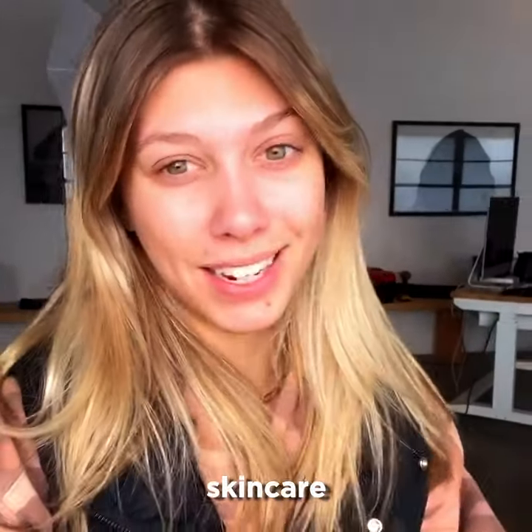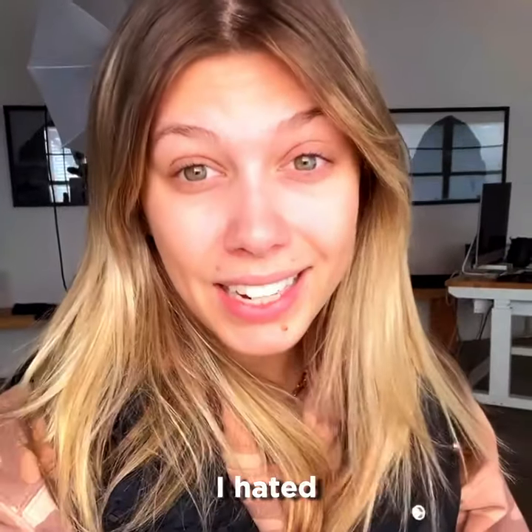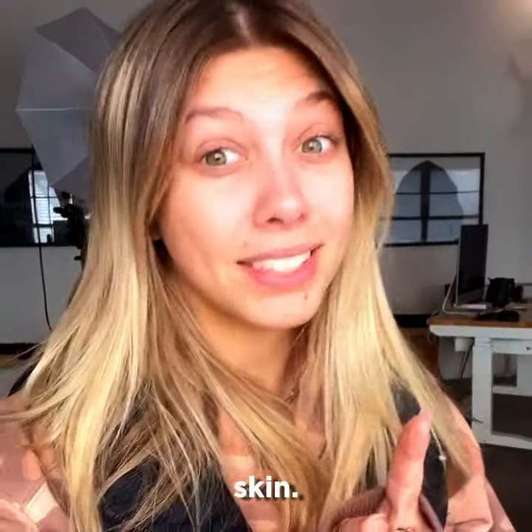Stop scrolling. I have the ultimate skin care hack for you. It's Exposed. I hated always having bad skin and let me tell you, I had bad skin.